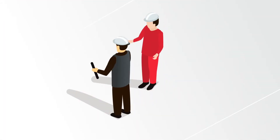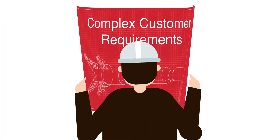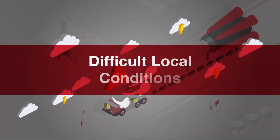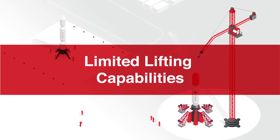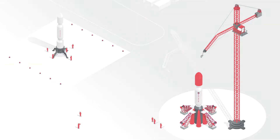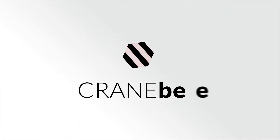Planning a crane job is like rocket science. From customer requirements, local conditions, and limited lifting capacities, every component has specific requirements to fulfill for the perfect job. For that, you need an accurate crane planning software.